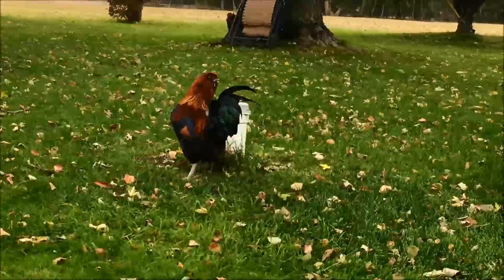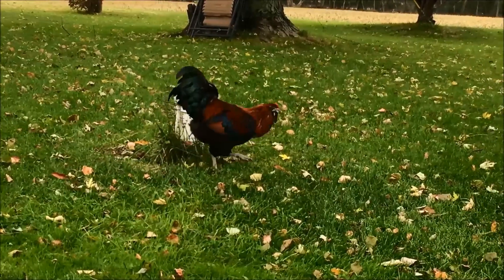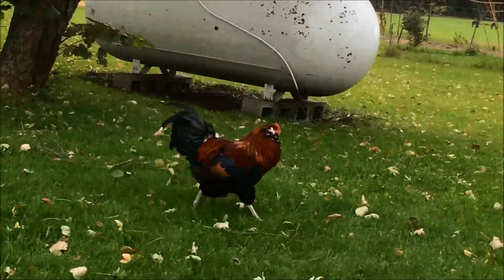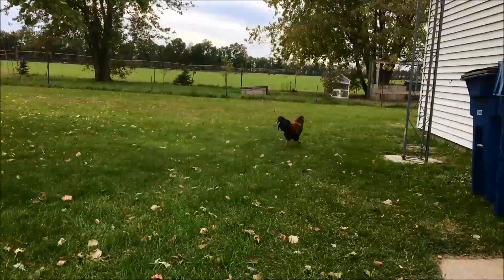I find that sometimes the hardest hit chickens are the roosters in my flock, but I have a secret weapon that I use on them. Not only does it help keep the roosters mite free, but I really think it helps with my entire flock.